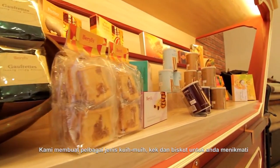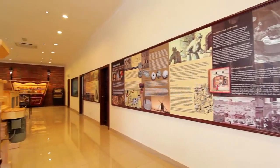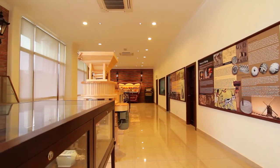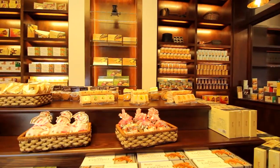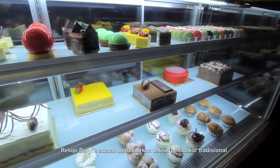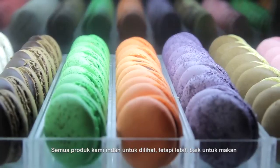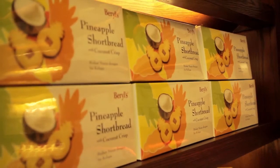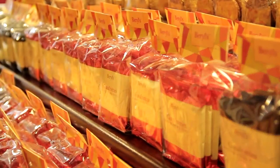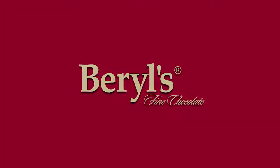We bake a wide range of pastries, cakes and cookies for you to enjoy. This is our collection of kitchen utensils displayed in our foyer. This is our store, located inside the factory, that sells our bakery products. Beryl's baking recipes are based on traditional baking techniques. All our products are beautiful to behold, but even better to eat.